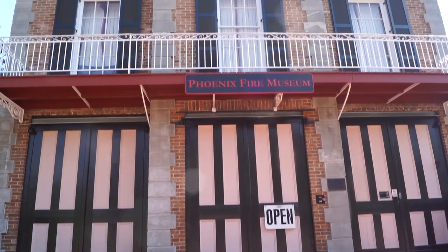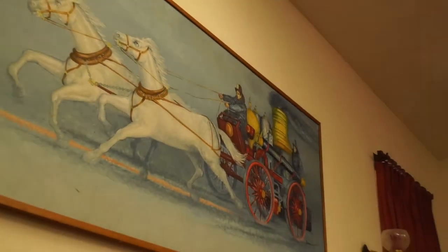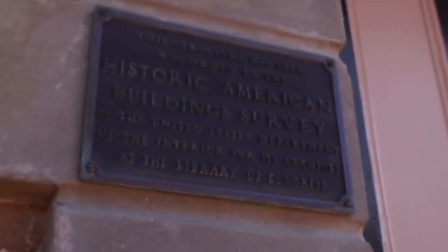Housed in the restored Phoenix Volunteer Fire Company number six firehouse, the museum provides an exciting experience for visitors of all ages.